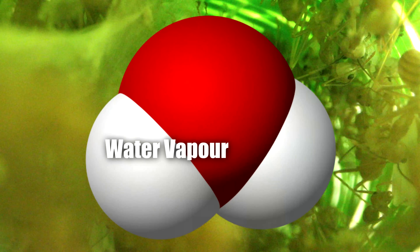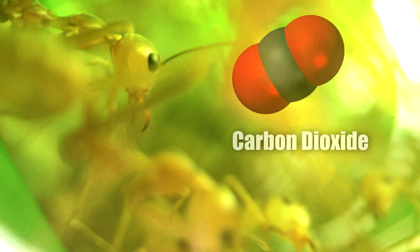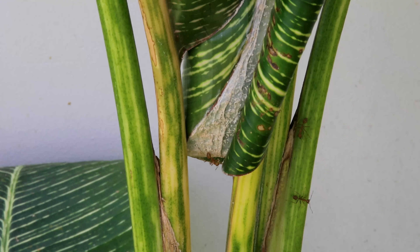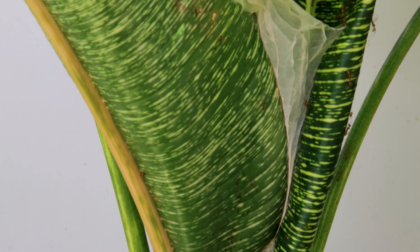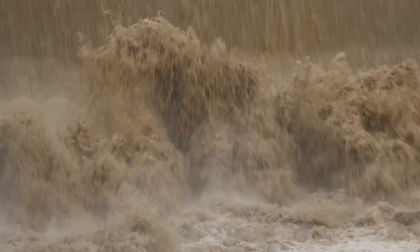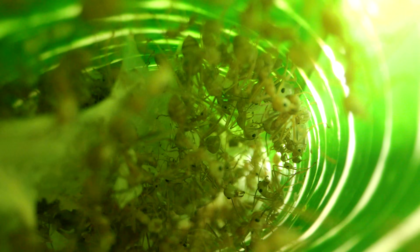One advantage these weaver ants have over other species of ants, like the regular ants that nest in soil, is that within a living plant, the ants can benefit from the humidity the leaves release from transpiration, as well as the fresh oxygen the leaves give off as a byproduct from photosynthesis. Also, the carbon dioxide the ants give off is taken in by the plant for photosynthesis. These ants have a mutualistic symbiosis with the plant — the plant sacrifices a few of its leaves to provide a home for the weaver ants, safe from floods during torrential rainstorms and typhoons, and in exchange, the ants protect the plant from herbivores, caterpillars, and other animals that may come along and eat the plant.